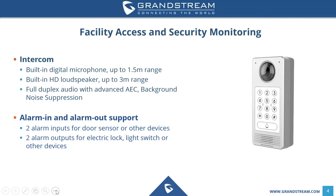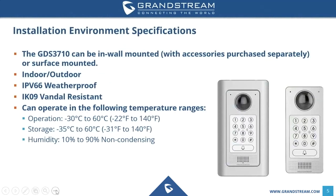The GDS 3710 also supports alarm in and alarm out. There are two alarm inputs for door sensors and other devices, as well as two alarm outputs for devices such as electronic locks or light switches. When it comes to installation, the GDS 3710 is an indoor-outdoor device and can be in-wall mounted or surface mounted. A separate accessory is available for in-wall mounting, while surface mounting comes included with the device. It is IPV66 weatherproof and IK09 vandal resistant.